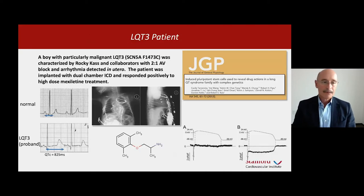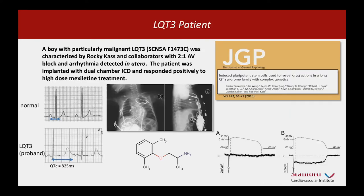So we needed a patient. Rocky Cass in New York and his clinical collaborators had identified a boy born with a particularly serious form of Long QT3. He was actually diagnosed in utero and implanted with a dual chamber ICD — which you can see here — to control his arrhythmia. You can see the prolongation of the QT interval on the electrocardiogram, and he was treated with mexiletine and responded quite well.